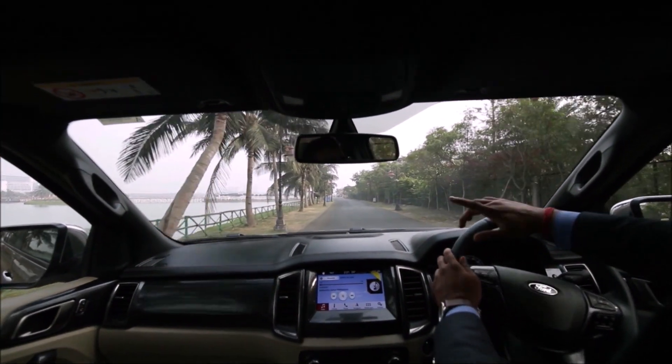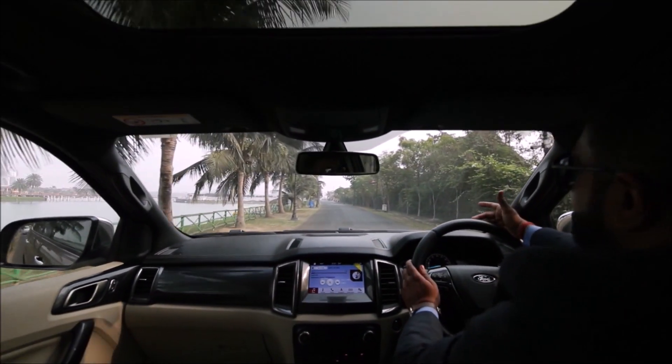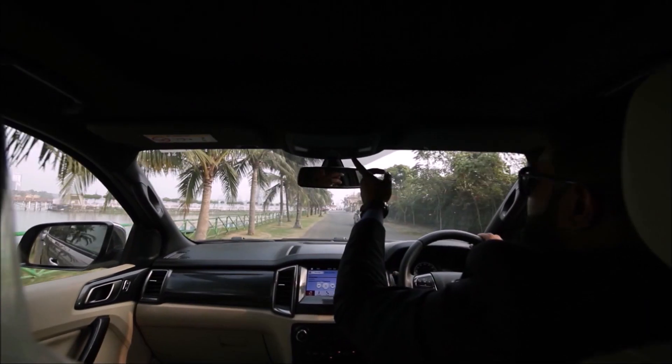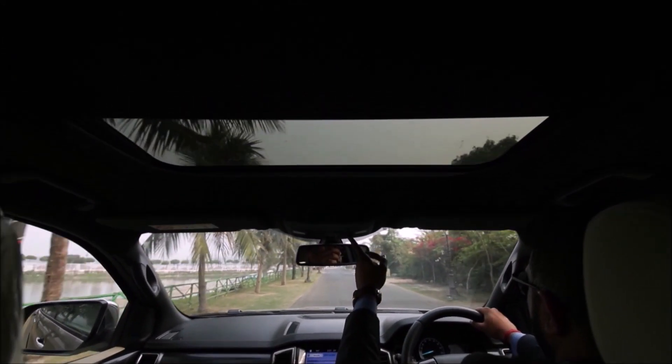The large windshield gives me a lot of clear visibility on the road, inclusive of a panoramic sunroof over here, which covers approximately 80% of the roof.